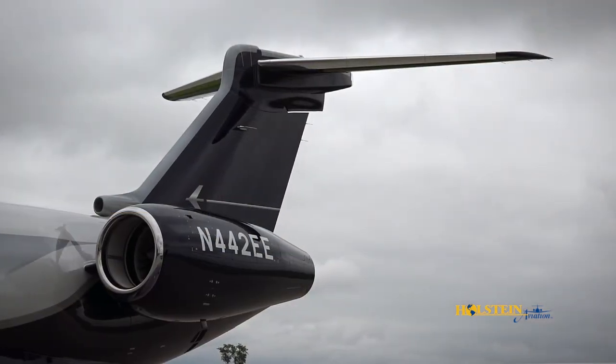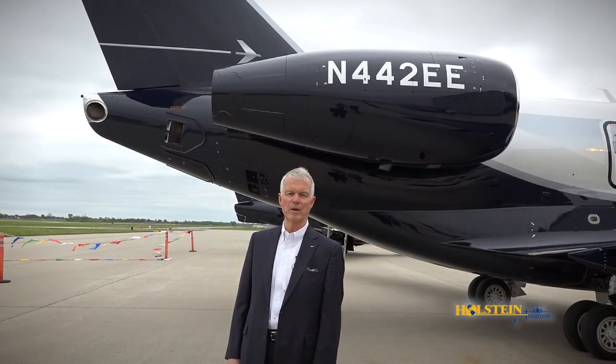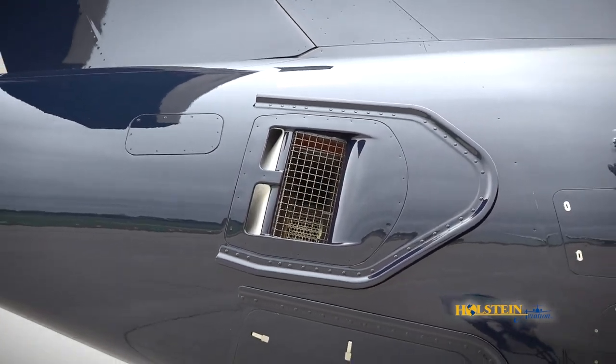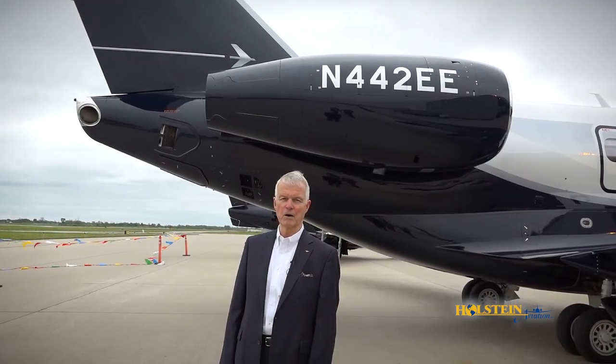The engines on the Legacy 450 are the Honeywell HTF 7500E. They're designed for easy maintenance, high dispatch reliability, and on-condition maintenance. Just after the engine you'll see the exhaust for the auxiliary power unit, which is positioned high and points away from the aircraft and passengers as they approach.